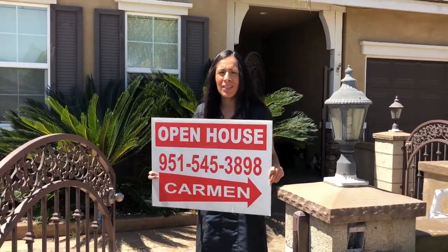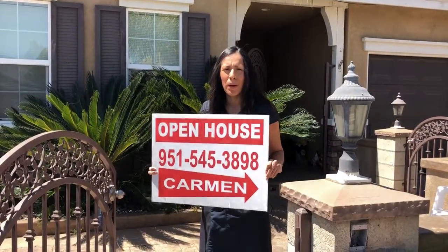Hi, I'm Carmen, the open house lady, and today I want to talk to you about my Paris property. Follow me inside.